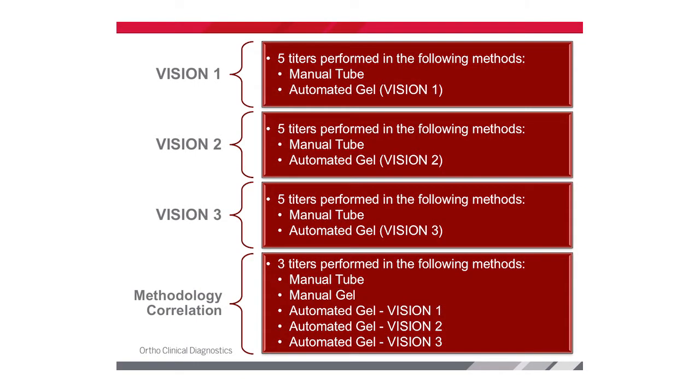Here is an outline of how we performed our validation testing. For Vision analyzer one, we used five different specimen samples run in both our primary manual tube method and on the automated gel Vision analyzer. We repeated the same testing on our second and third analyzers. We also performed a method correlation at the end, pulling three specimens and running them on all available titration methods: manual tube, manual gel, and all three Vision platforms.